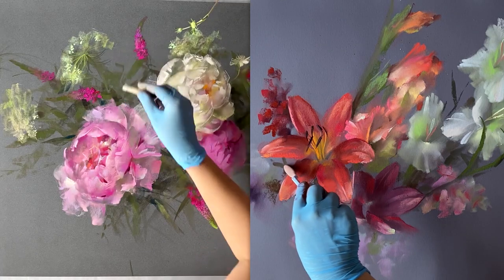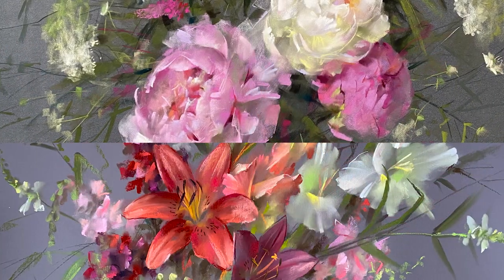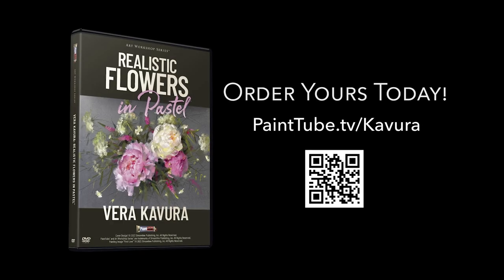This is your chance to learn from an accomplished pastel artist to help you improve your skills fast. Order Vera Kavura's Realistic Flowers in Pastel today and see your pastel painting skills improve in just a matter of hours.